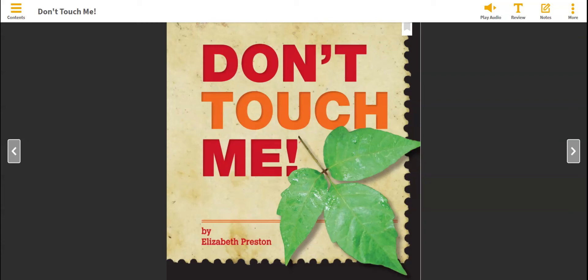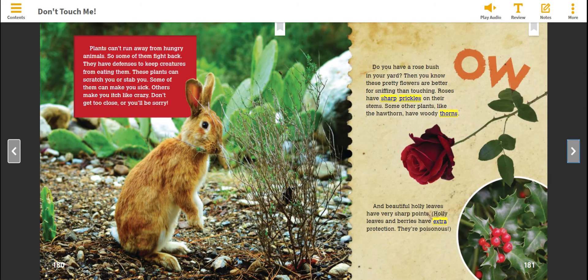Don't Touch Me by Elizabeth Preston. Plants can't run away from hungry animals, so some of them fight back. They have defenses to keep creatures from eating them.